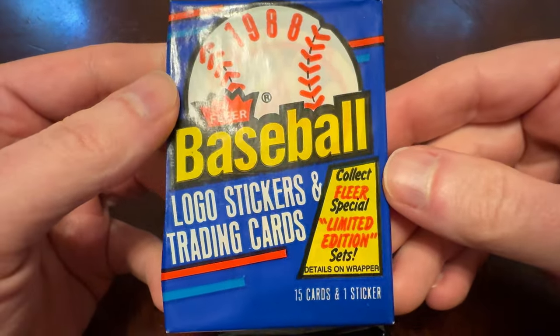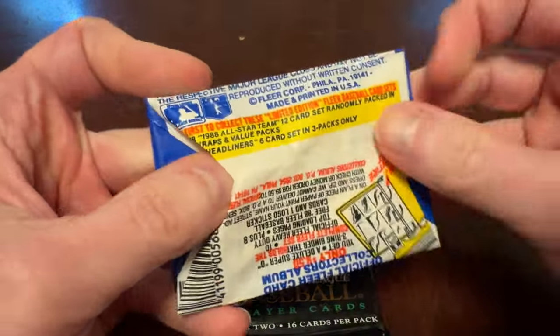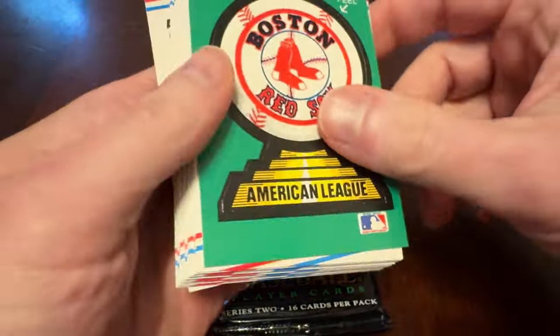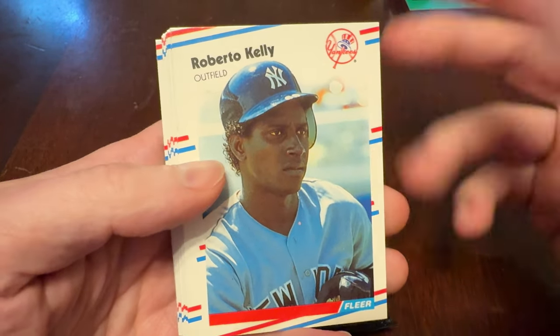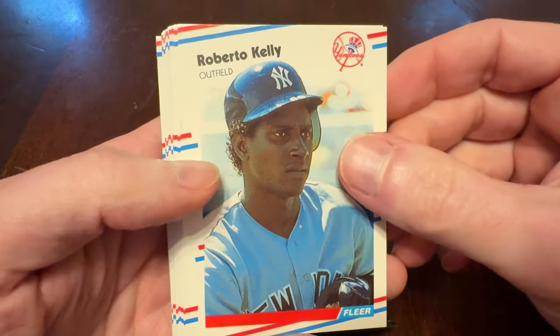Let's do our 88 Fleer. You get 15 cards and a sticker here, some limited edition inserts, all-stars and stuff like that. I thought this was a pretty set when it came out. I liked the use of gradients at the very top — the background kind of fades out into the white at the very top. Hard to find when I was a kid, so I always thought this was kind of a special one when I could find it.